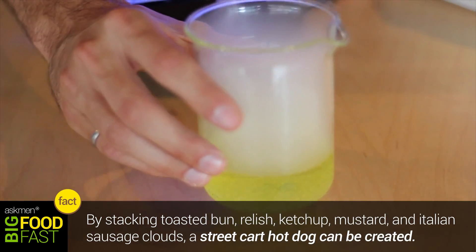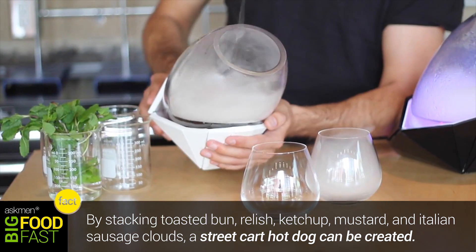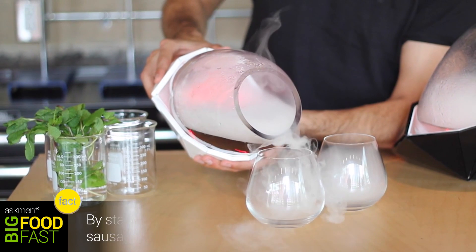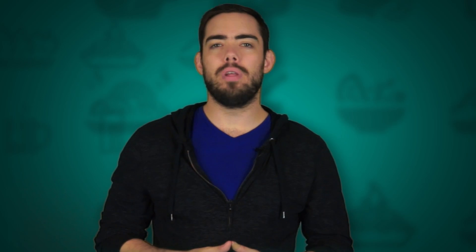So how does it actually work? Using an element that vibrates at ultrasonic frequencies, energy waves are transferred through flavored water and break down the liquid into droplets as the energy comes to the surface. Using this technique, pretty much any flavor can be achieved. Not only can you create single tastes such as mint or butterscotch, but you can actually stack flavors to create a dish of sorts.